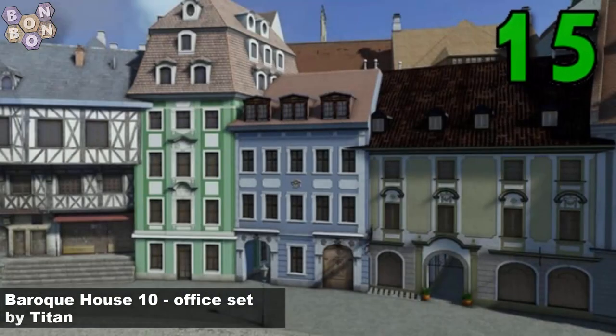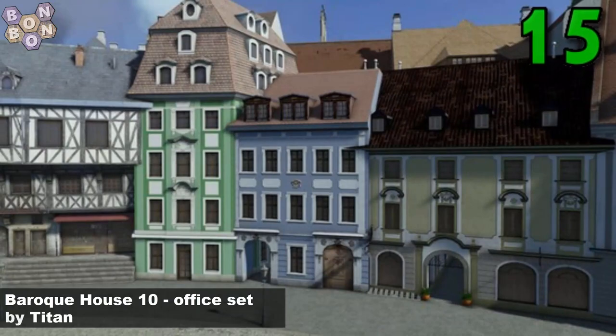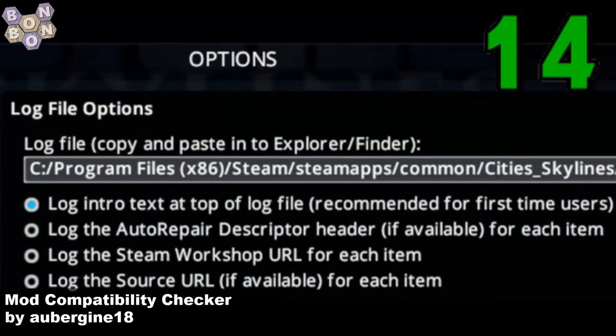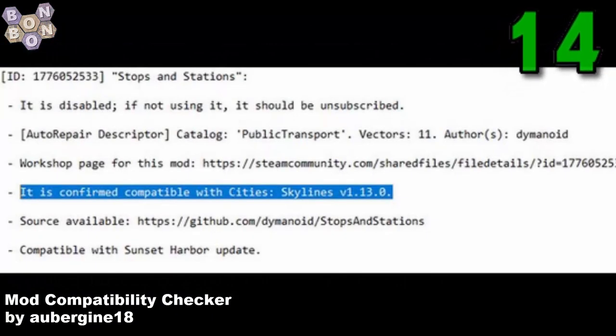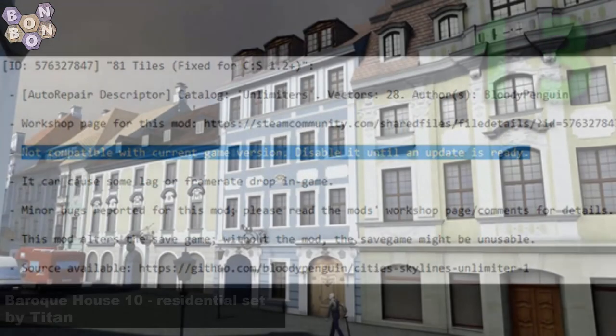At 15, the Baroque House 10 Office Set by Titan. Titan is very much back in vogue at the moment, and this is another amazing set. At number 14, we have the Mod Compatibility Checker by Aubergine18. Definitely worth looking at if you have any problems with mod compatibility — this is definitely the mod you'll need.